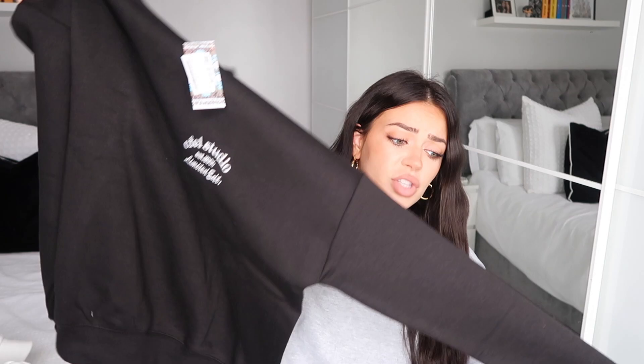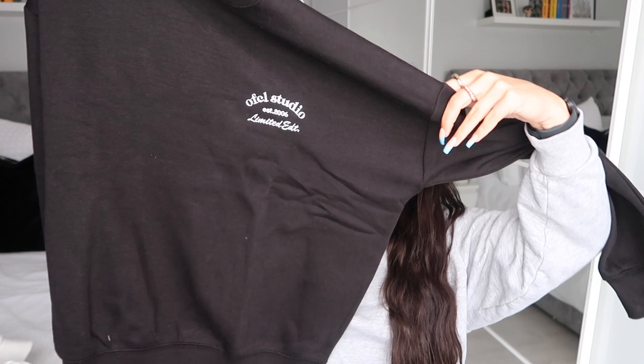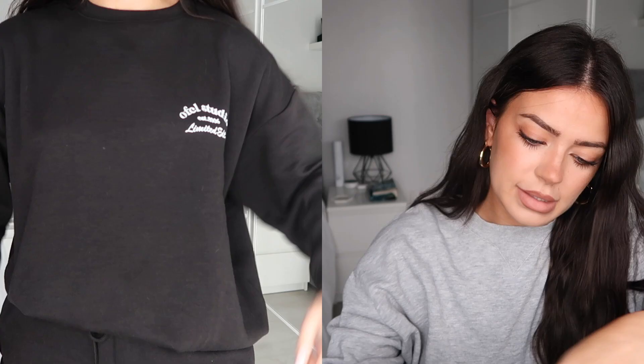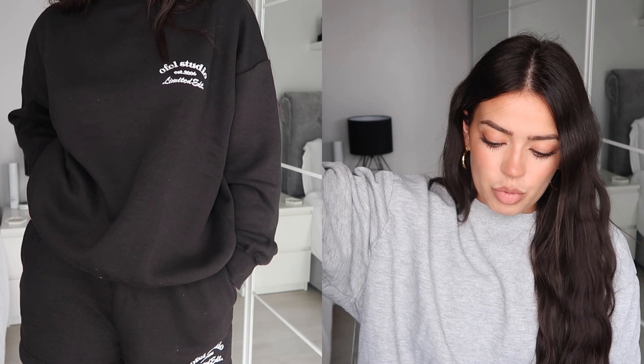I also picked up this tracksuit from Boohoo, but it's a short set which I'm really excited about because I don't have a tracksuit with shorts. It comes as a set — firstly this oversized round-neck sweater, so soft, in black with a little bit of embroidery on the side that says 'OC Studio.' These look cool with baggy jeans. Then it comes with matching high-waisted shorts with the same embroidery, so they match really nicely. It looks more luxury because they look like they're supposed to be together. I picked this set up in a small.